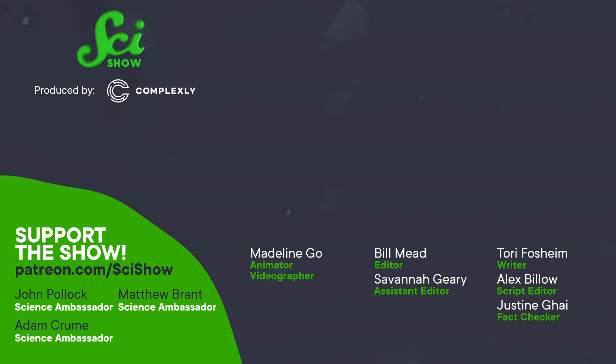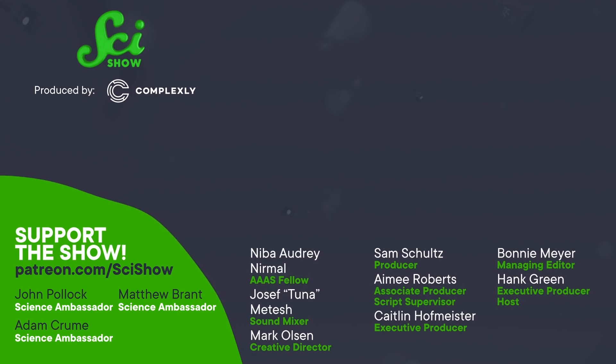Of course, we humans probably need to change our behavior too. Thanks for watching this episode of SciShow News. If you enjoyed it, you might enjoy becoming a member of our channel. Channel members can submit questions to our Quick Questions inbox or get exclusive behind-the-scenes photos. If you're interested, you can get started by clicking the Join button below this video. We'll see you in the next video.